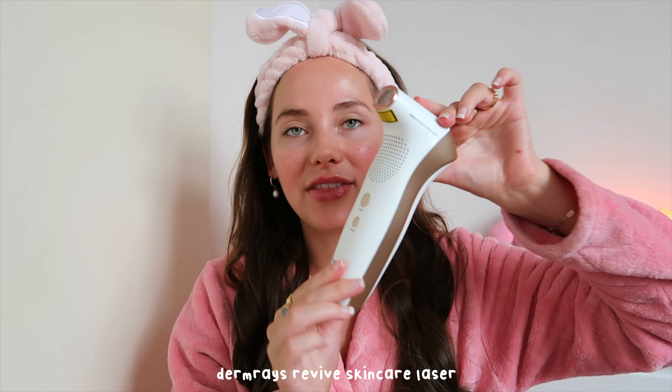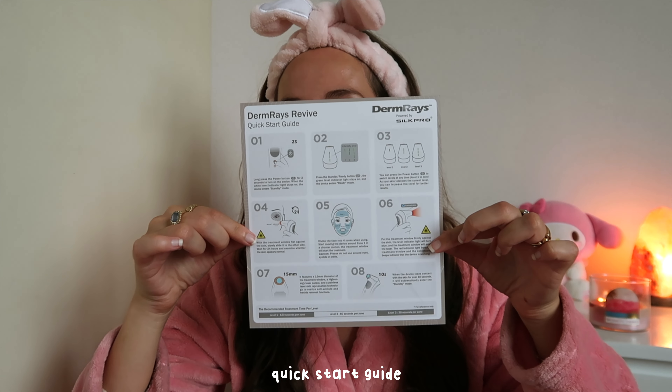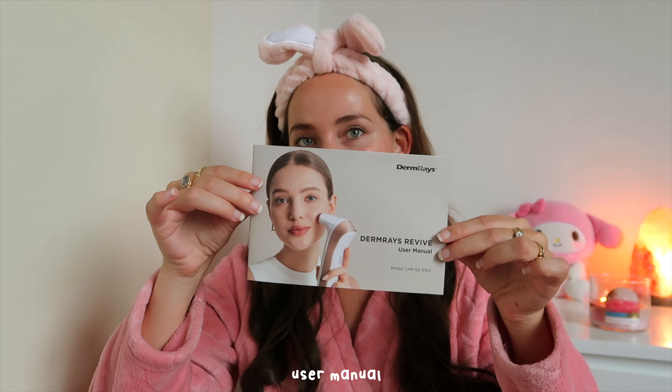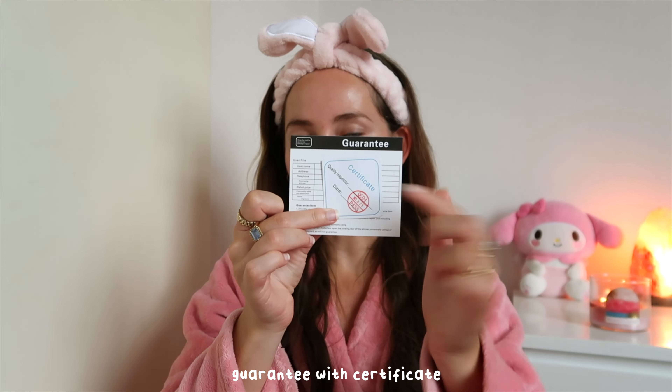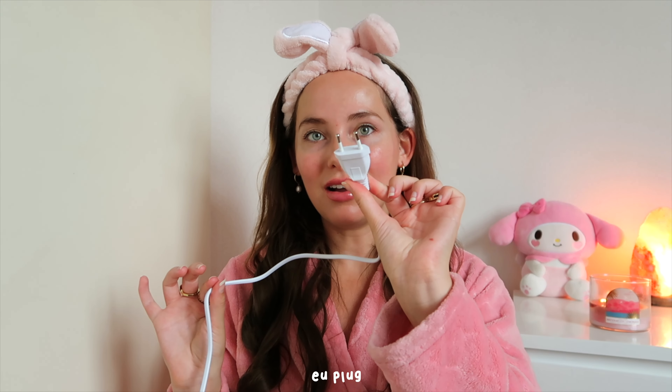Here's what comes inside the box: the device itself, a quick start guide, a user manual, a guarantee with certificate card, an adapter, and a European plug. This is an at-home laser device.